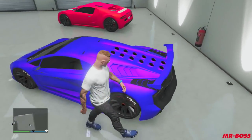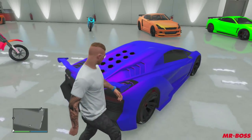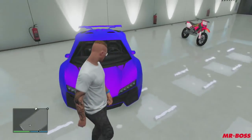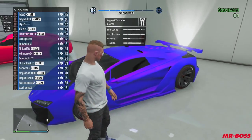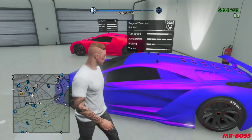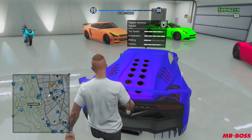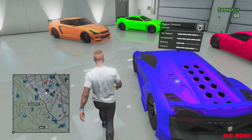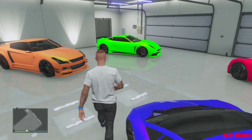Going over to the right, we have the Zentorno, and this is a neon bright purple — a very nice color right here. I love all the colors on these cars; they're very gorgeous. The Zentorno is one of my favorite supercars. You see this in a lot of my races, and it's just a badass car — one of the staple supercars in my garage.